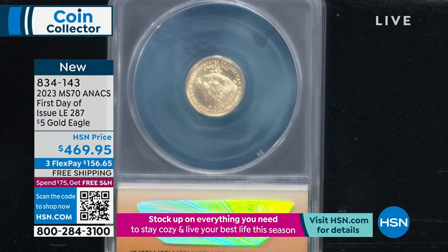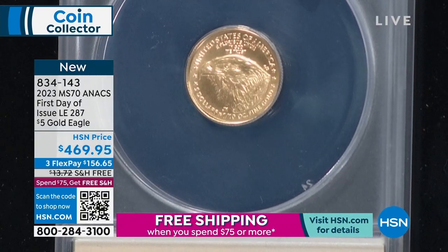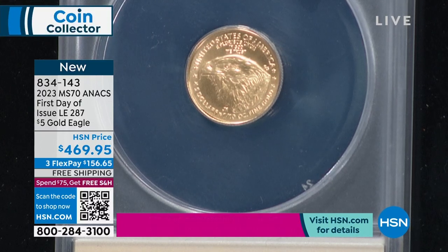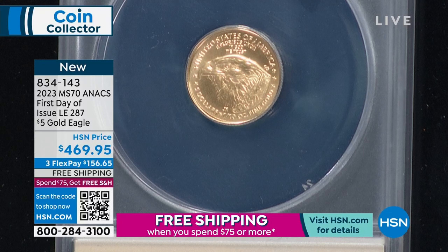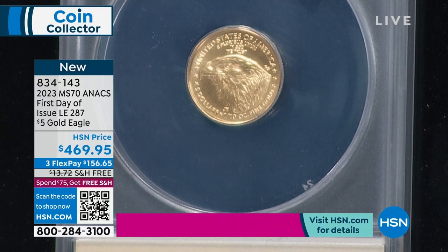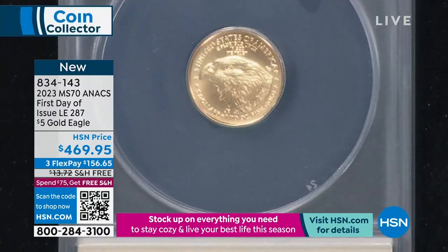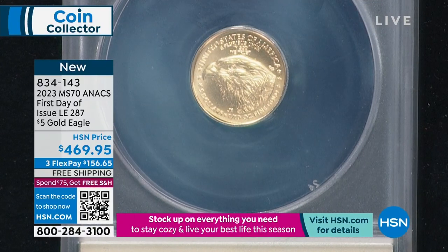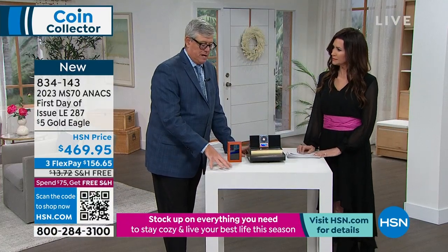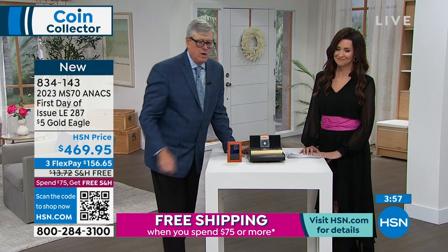Everybody remembers in 2021 they changed the design on the American Silver Eagle — but a lot of people forget they also changed the design on the Gold Eagle. I think this is one of the great design changes in the history of the United States. I absolutely love the new design. It's fierce — it's American, it's fantastic. It used to be the family of eagles in the nest, which was great, but I think this is an eagle for the ages. It's only the second full year of this new design.